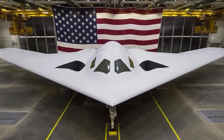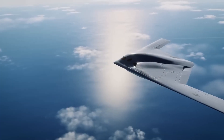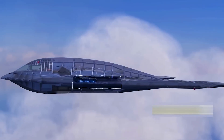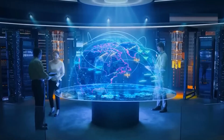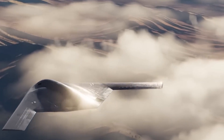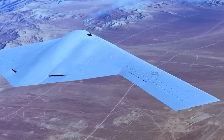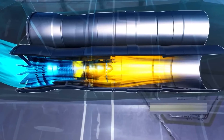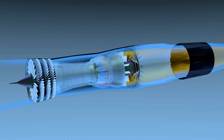The B-21 Raider was designed for a world where long-range strike missions must survive dense integrated air defense networks. Every design choice points toward achieving an extremely low radar signature while maintaining intercontinental range and payload capacity without compromising stealth. Its engines were designed to make the aircraft vanish — that meant deeply buried inlet ducts and thermal signatures that must remain below detection thresholds.